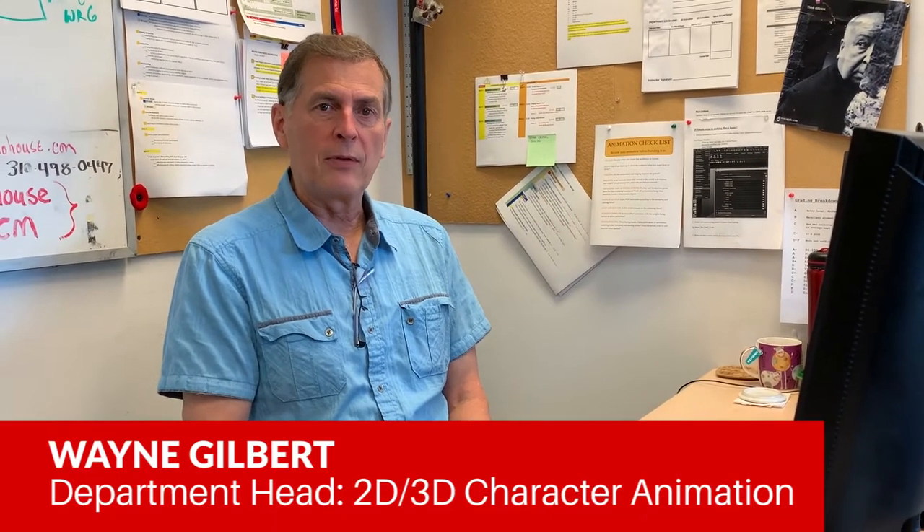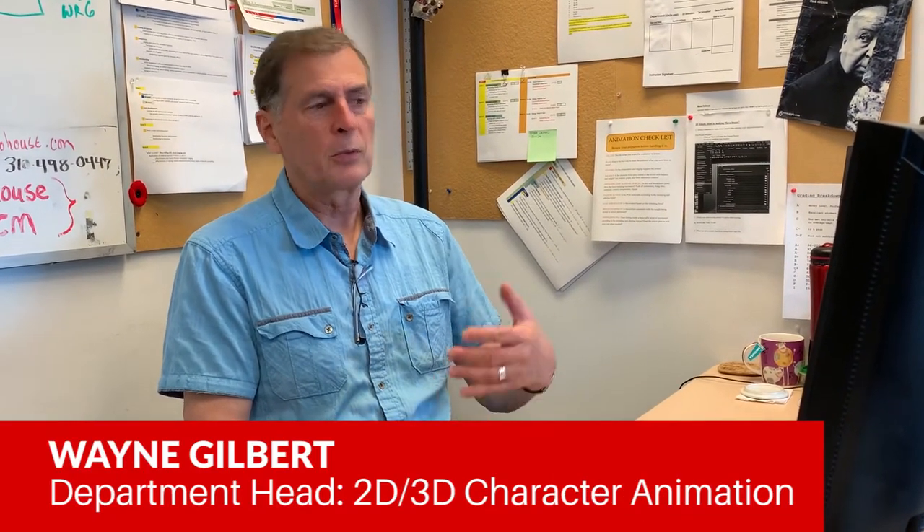Hello everyone, I'm Wayne Gilbert, head of the animation program. We do call it the animation program even though there are two components: 2D and 3D. The curriculum is identical for both. You're learning how to become an animator — the software is the only thing that's different.